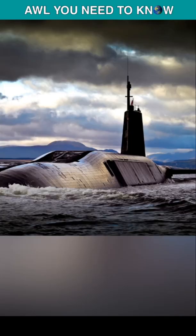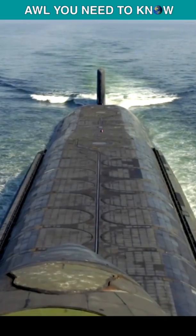Vanguard, Victorious, Vigilant, and Vengeance. These four Vs can put the enemy on its knees.